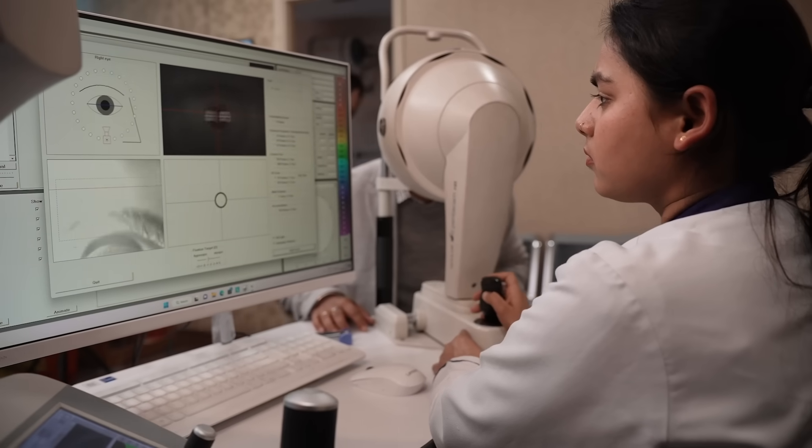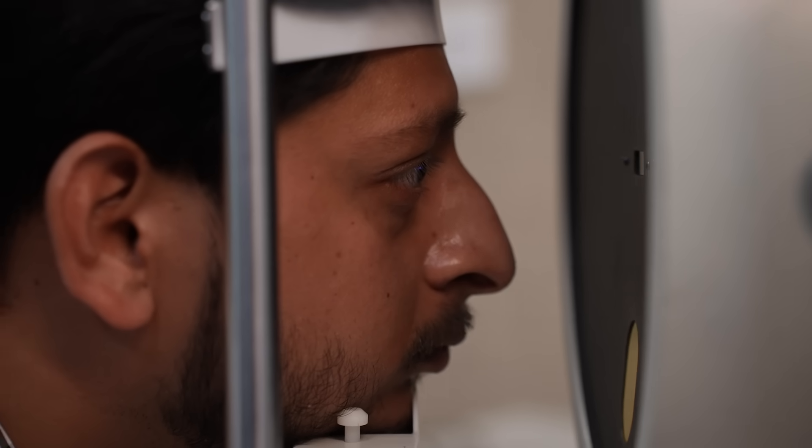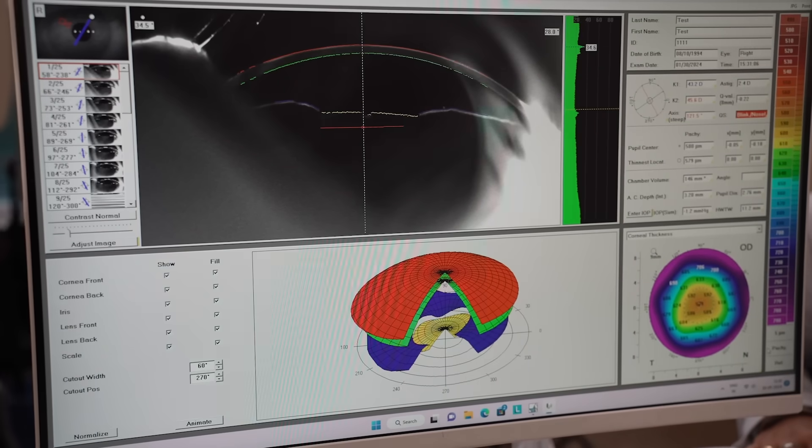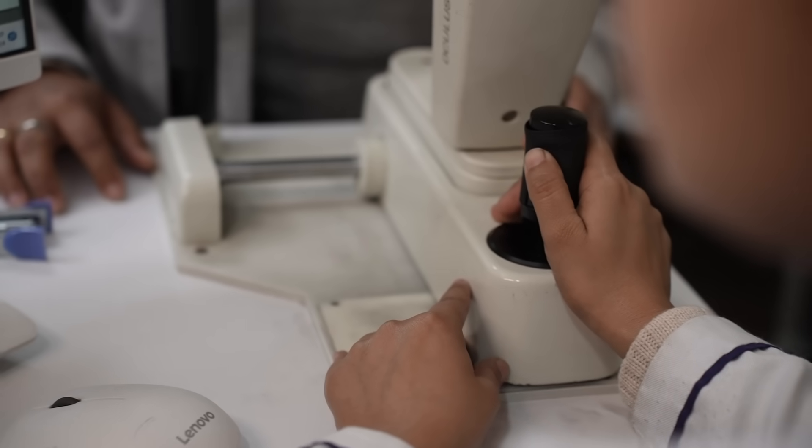Once you are with a doctor, a set of advanced tests are done. We at Planet Lasik by Center for Sight have the most advanced equipment, which includes the Pentacam Schim Flux camera. This assesses your cornea by mapping thousands of points and can predict which procedure would suit you best — we essentially look at your corneal shape and corneal thickness.